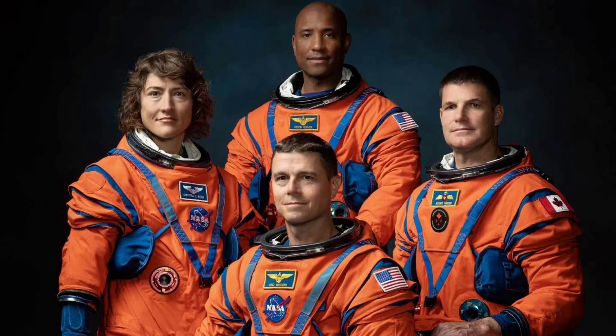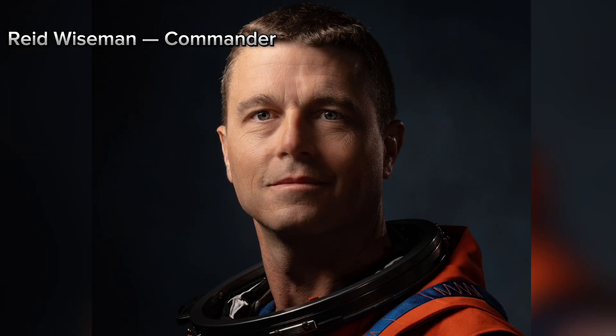Four astronauts will make history on Artemis II: Reed Wiseman, Commander; Victor Glover, Pilot; Christina Koch, Mission Specialist; and Jeremy Hansen, Mission Specialist, Canadian Space Agency.